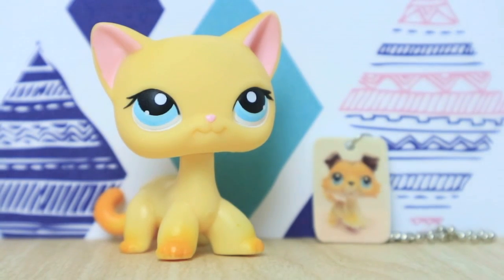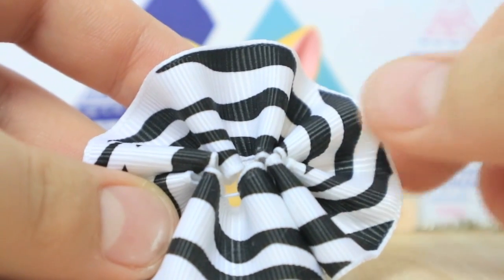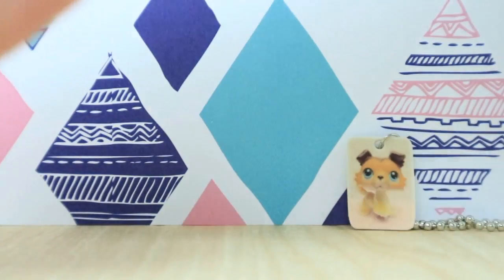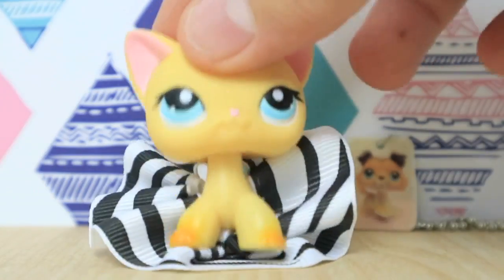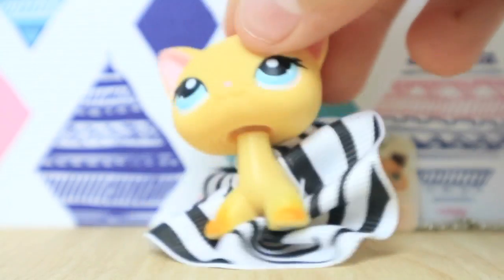Another free gift I got was a free outfit, which I'm super excited about. First came this skirt, which is probably my favorite part of the set. It is kind of like a zebra print — basic white with black stripes all over it. It's also stretchy, so it fits on all different types of LPS, and it actually fits really nicely on her. This is the little dress skirt thing she comes with — it's super duper cute.